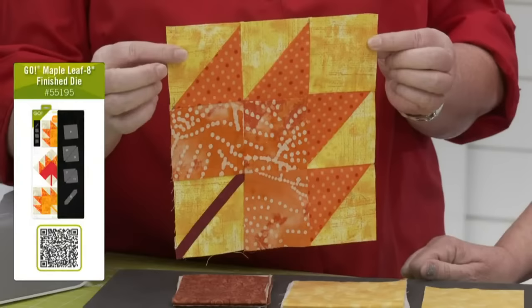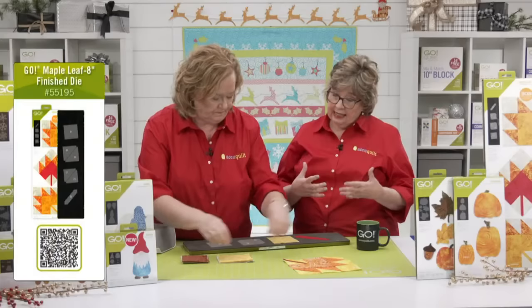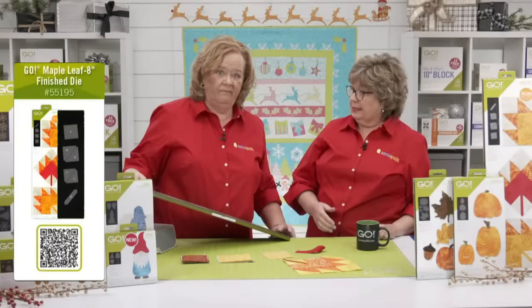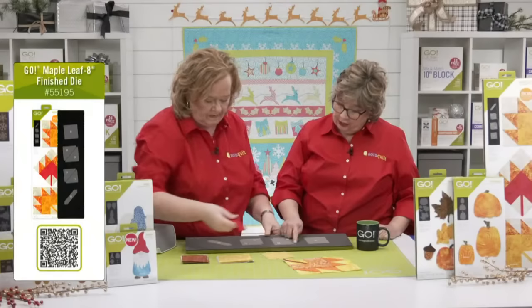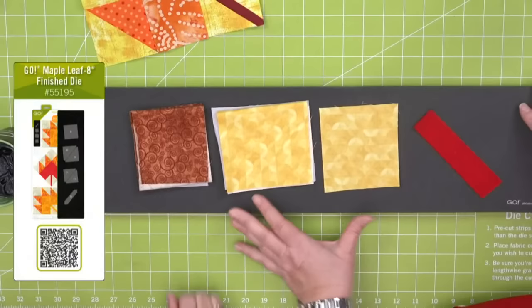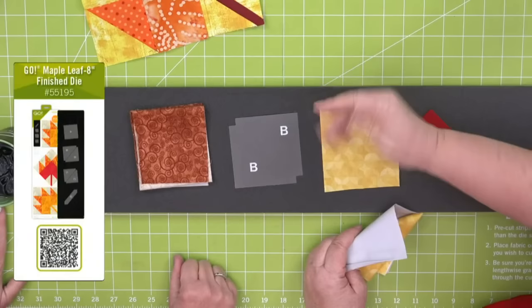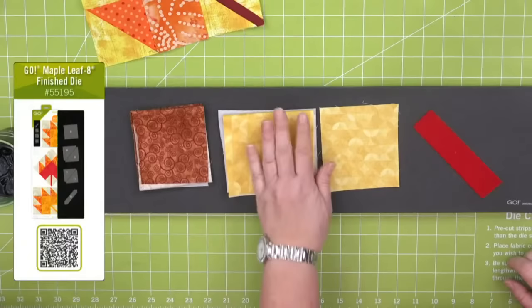The Maple Leaf die is a block-on-board (BOB) die — all the shapes are screen-printed so you can cut them easily and keep track of pieces. The dog ears are cut off so pieces go together perfectly, with a true quarter-inch seam from corner to corner. Quilters ask us all the time — it is a true quarter-inch seam, though everyone's sewing machine is different, so always do your test block, lay your ruler on top, and make sure your seam allowance is good.